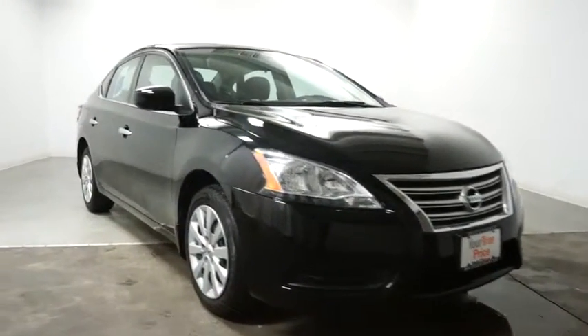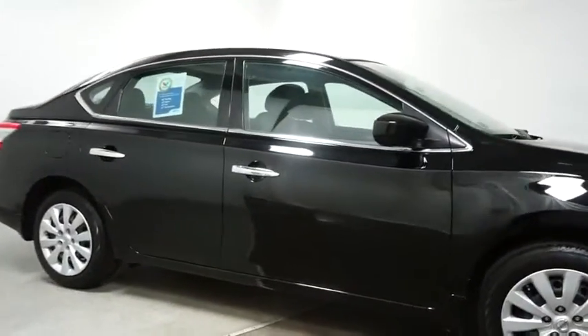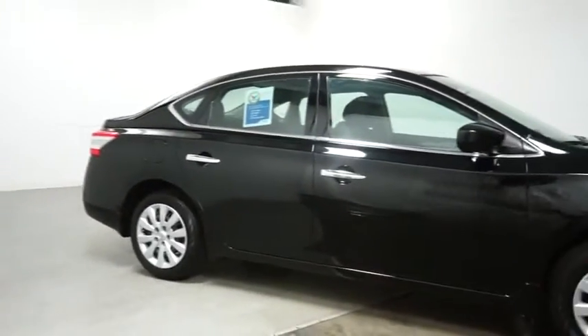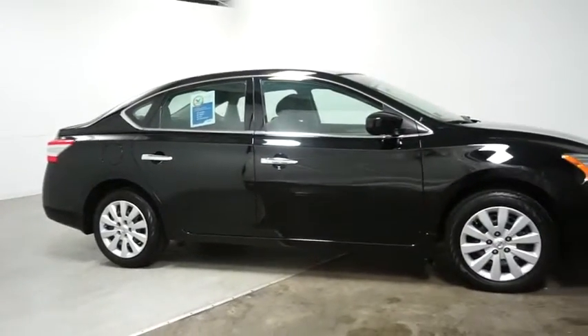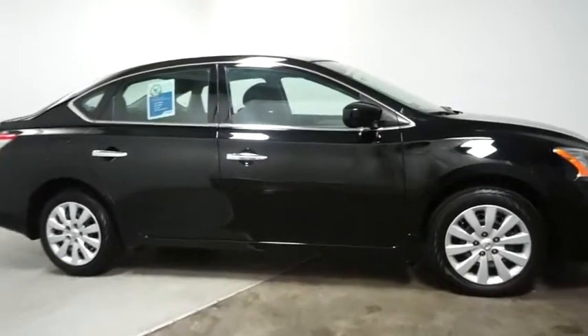This vehicle has less than 15,000 miles. Here are some of this vehicle's great options: keyless entry, front wheel drive, clock, MP3 player, trip computer, electronic stability control, day-night rearview mirror, tachometer.